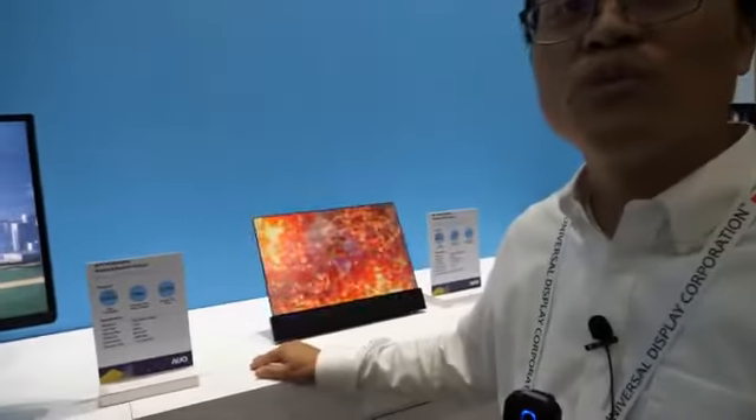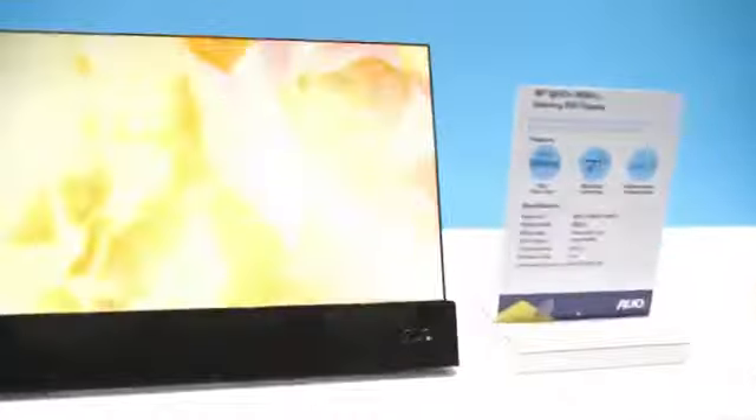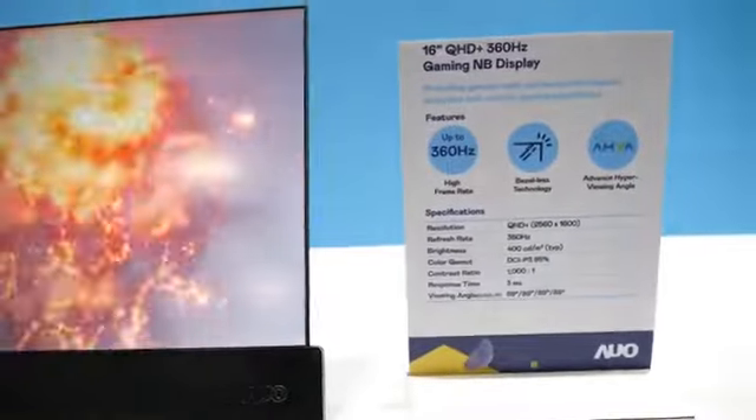Not only for the desktop, we also apply our gaming display to notebooks. We keep pushing our notebook display up to 360Hz as well, with very clear image quality during motion.